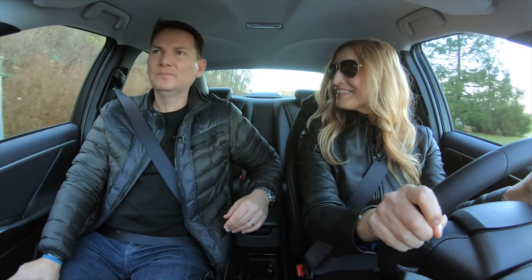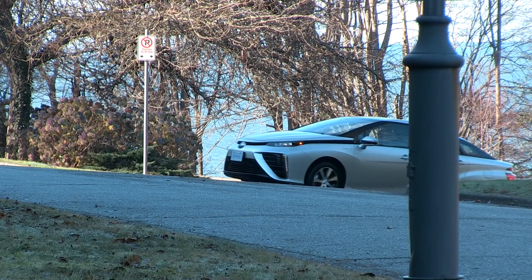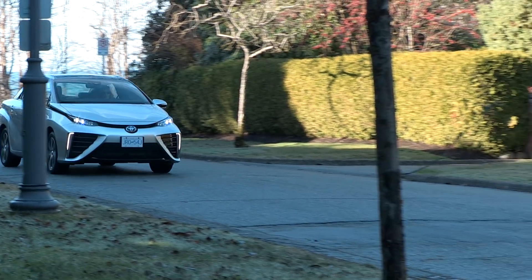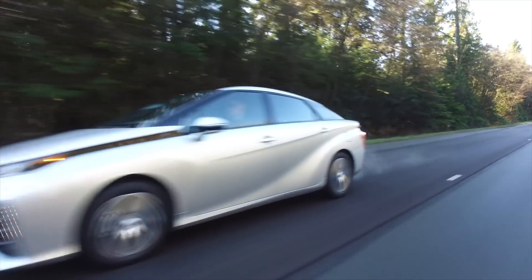After driving it for a little while, what are your first impressions? I like it a lot. It feels like an electric car. It is an electric car — it has a lot of power. And torque. It's got 151 horsepower but 247 pound-feet of torque, and that's what electric motors give you: instant passing power and torque.